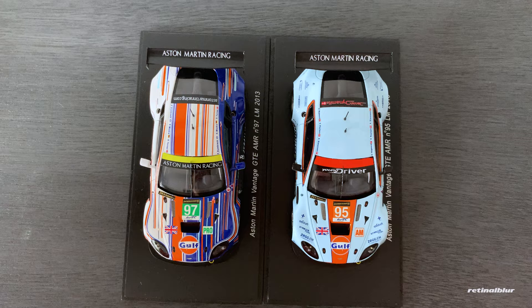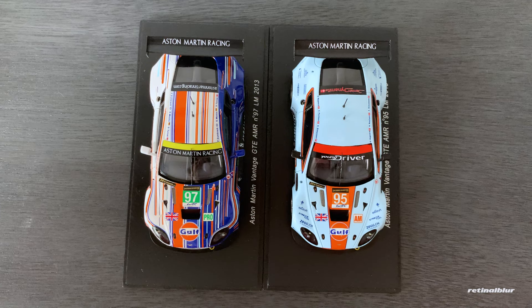So here they are — the 97 Pro car with the cool livery, and the 95 Aston Martin with the classic Gulf livery that was driven by Alan Simonson. If you like this video, give me a like and a follow. I've got a ton more Spark models to unbox and talk about, and I'll be uploading a new video every Friday. Thanks so much for watching, and I'll see you in the next one.